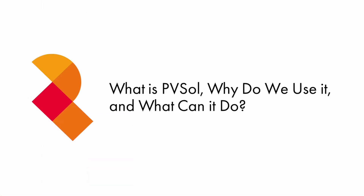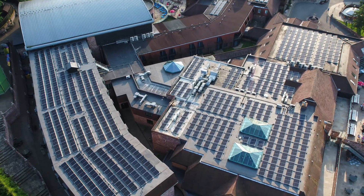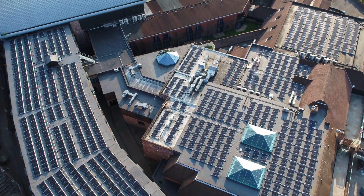However, in order to do the shade modelling, we loaded up a widely used program called PVSOL. Every good solar installer should have an advanced piece of software that allows for complex modelling, like PVSOL. We use it for a lot of our residential and commercial projects, and it comes with a wide range of benefits.